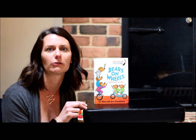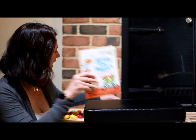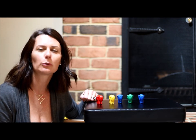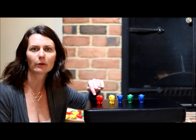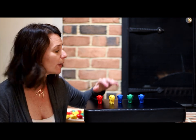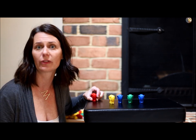Another part of counting is counting objects and making sure that you are touching each object and counting them correctly. So I wanted to do a little bit of practice with that today. If I were to take some of my elephants and line them up like this, when you are counting, it doesn't matter which way you start. What really matters is that you count each one only once. I make sure I touch the one I'm counting, and if I'm able to move them, I move them out of the way so I don't count them twice.